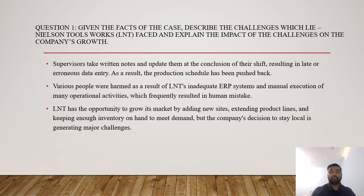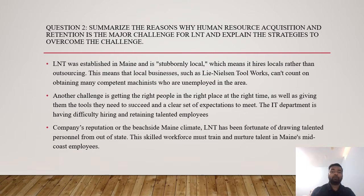Question one: given the facts of the case, describe the challenges which Lee Nielsen Toolworks faced and the impact on the company's growth. Supervisors take written notes and update them at the conclusion of their shift, resulting in late or erroneous data entry, causing production schedule delays. LNT's inadequate ERP system and manual execution of many operational activities frequently resulted in human error. LNT has the opportunity to grow its market by adding new sites and extending product lines, but the company's decision to stay local is generating major challenges.